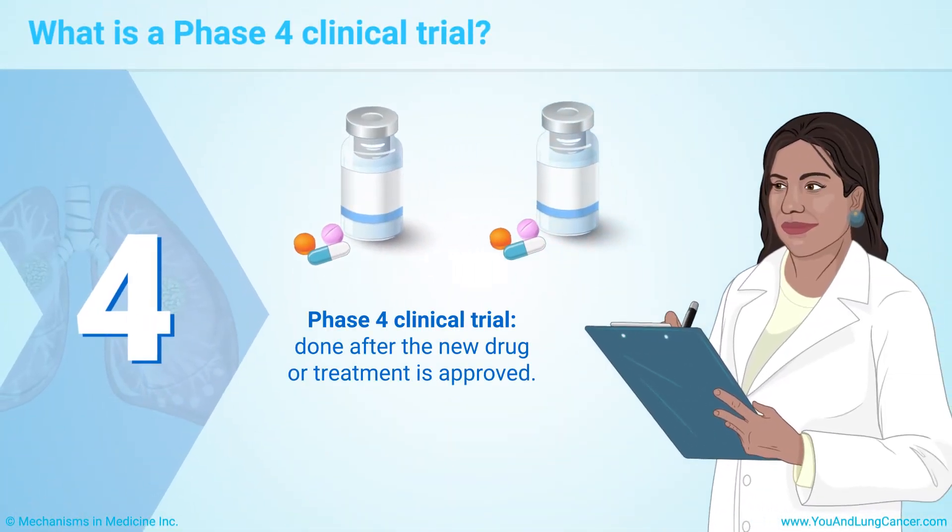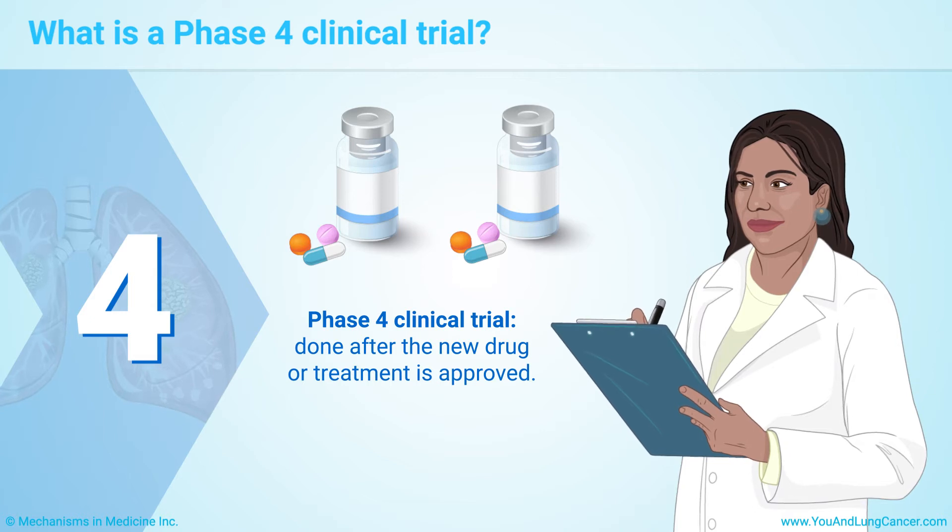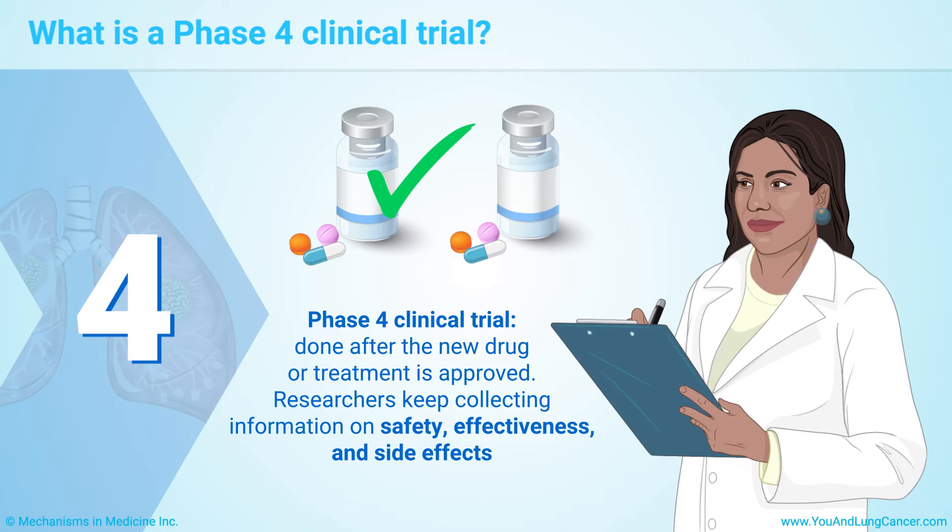Phase IV clinical trials are done after the new drug or treatment is approved. Researchers keep collecting information on safety, effectiveness, and side effects as the public begins using it.